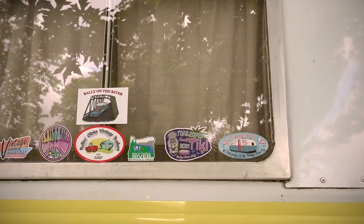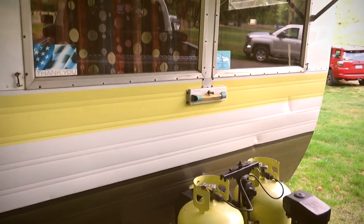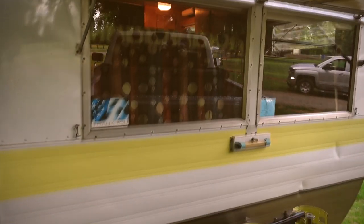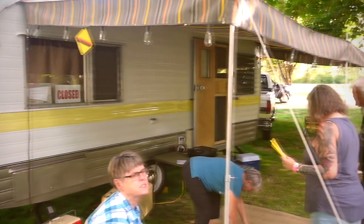Steve bought the Kencraft back in 2004, listed in the Nickel classifieds as a hunter special for $1,200. A grandmother had bought it new and lived in it in a trailer park until she died. Her grandson inherited it and used it for hunting and fishing trips in Oregon, Washington, Idaho, Nevada, and California — until the grandkids got too big to sleep in it. Steve called at seven o'clock in the morning and bought it by eight.